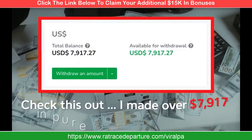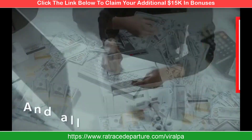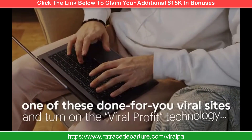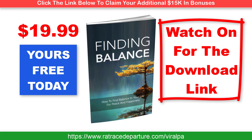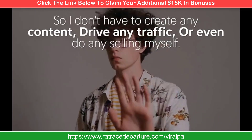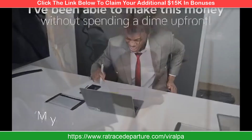Check this out. I made over $7,917 in pure profits in the last 30 days, and all I had to do to keep the profit rolling in was to activate one of these done-for-you viral sites and turn on the viral profit technology. That's right — this brand new profit-siphoning technology does it all for me, so I don't have to create any content, drive any traffic, or even do any selling myself. There's nothing techie to do, and I've been able to make this money without spending a dime up front.